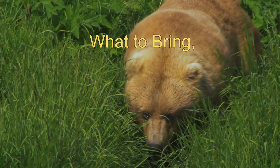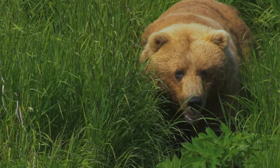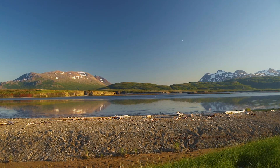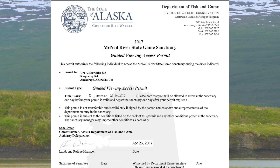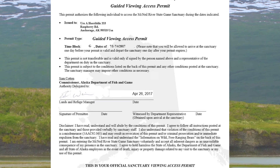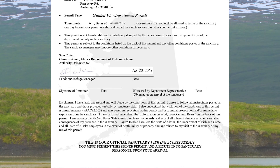What should I bring? A visit to the McNeil River State Game Sanctuary is a lot like a camping trip to a remote and wild Alaskan location, with a few exceptions. First, remember to bring your McNeil permit and a picture ID. You must provide these to staff upon arrival. This is very important. Without them, you will not be able to leave the camp area and will have to leave the sanctuary and return to Homer at the first opportunity.